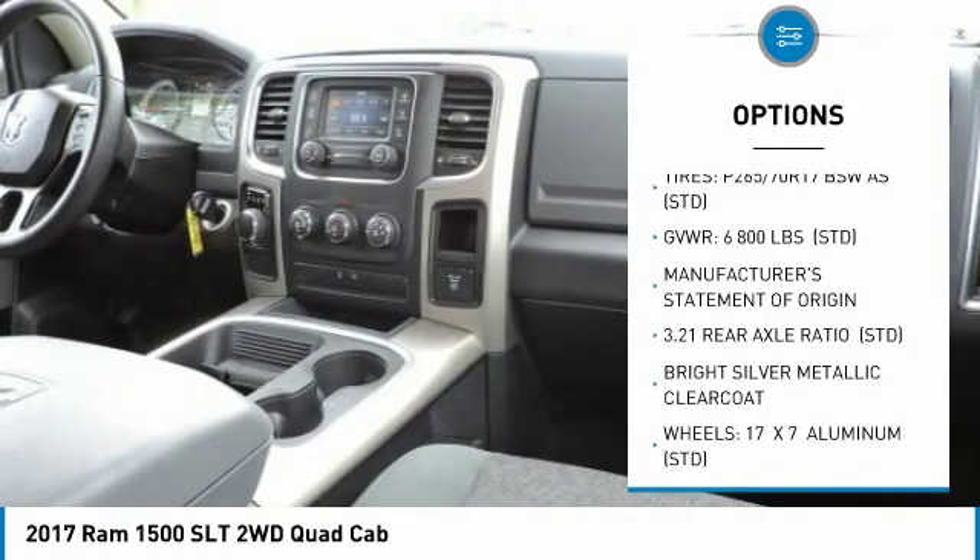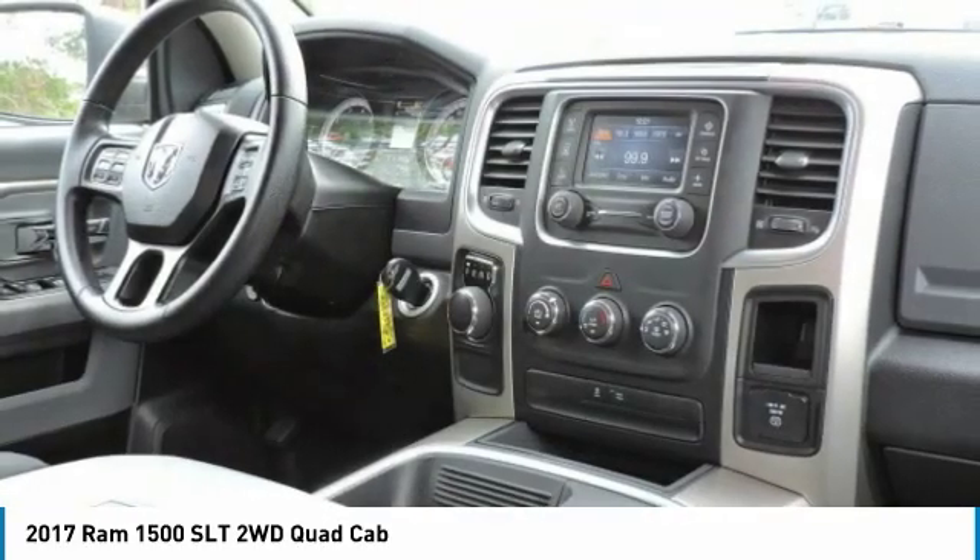Driver airbag, power steering, adjustable steering wheel, floor mats, and four-wheel disc brakes.